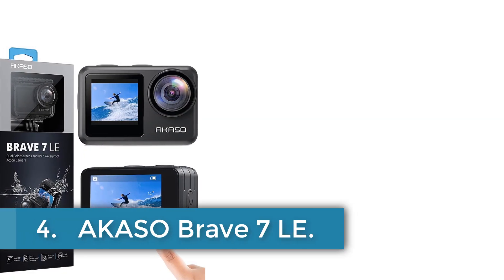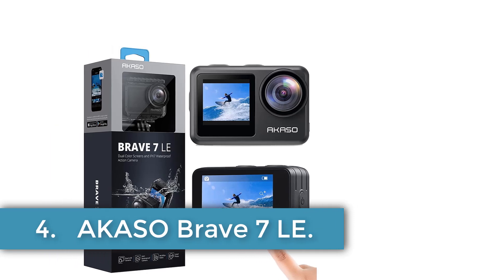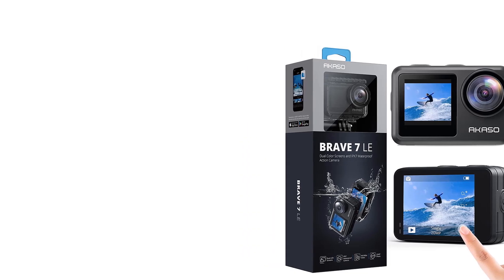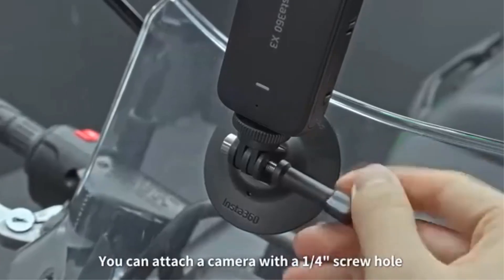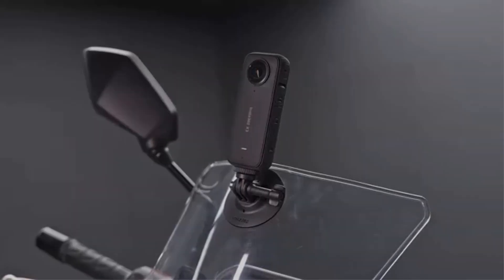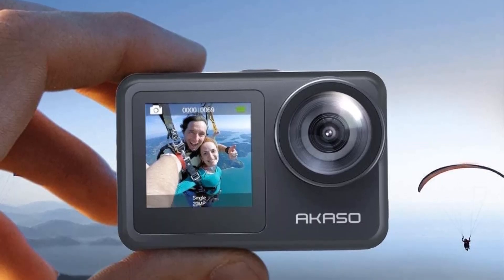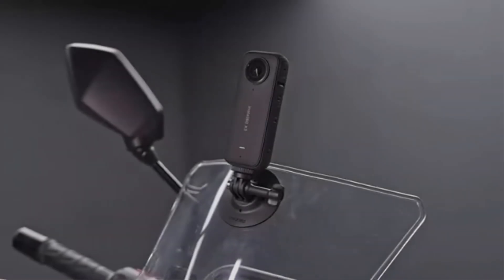Number 4. Akaso Brave 7 LE. The Akaso Brave 7 LE is a versatile all-weather action camera designed to enhance your filming experience. Equipped with an IPX7 water-resistant design, it can withstand rain, snow, and splashes, allowing you to capture underwater adventures up to 131 feet (40 meters) with the included waterproof housing. The camera boasts dual-color displays, featuring a 2-inch back touchscreen for easy navigation and a vibrant front screen ideal for selfies.